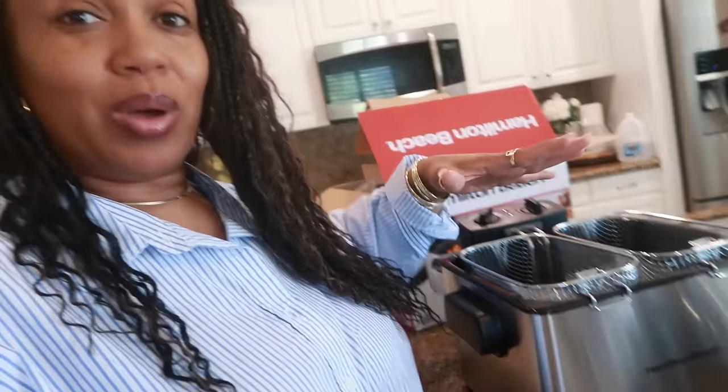That's everything I ordered online from Walmart — all items linked below. Walmart has great deals and home finds, especially for the upcoming holidays. Their website is easy to navigate. I cannot wait to use this fryer — I'm planning catfish nuggets, fries, and salad tomorrow. Thank you for watching and I'll see you all in my next video!